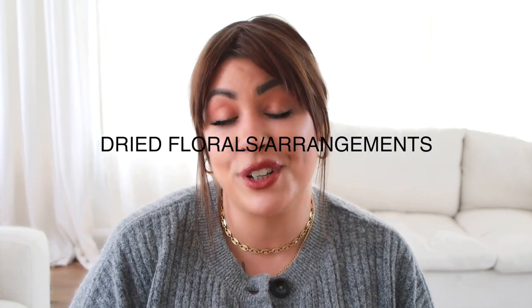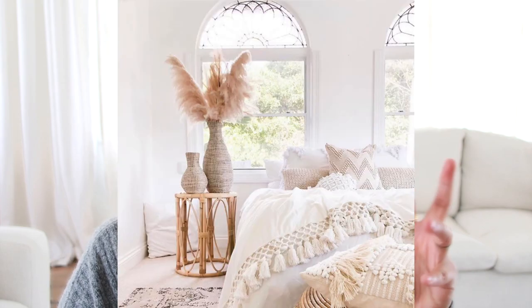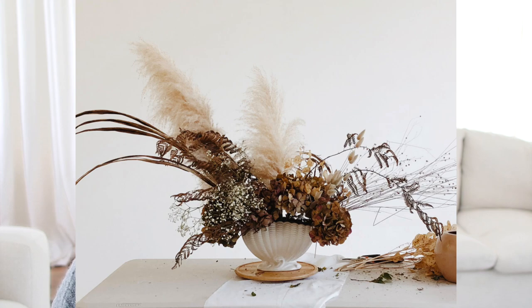Another home decor trend I've been seeing surface is dried floral arrangements and a lot of branches. When people are doing these beautiful rooms, you'll see vases with gorgeous huge branches, dried florals, pampas grass, or bunny tails — anything that's dried and has muted tones and colors. I went to New York City a couple weeks ago because my area does not sell these branches. This is curly willow — that's what it's called — and I purchased two bundles.